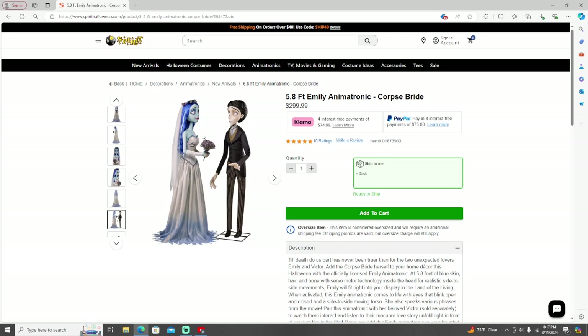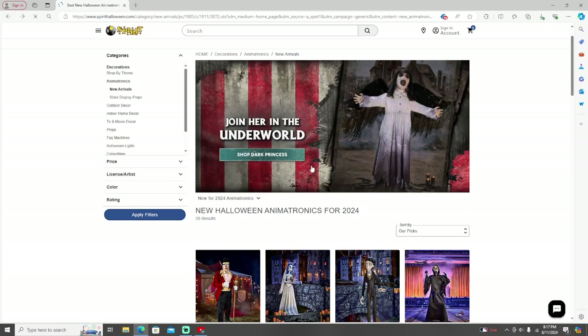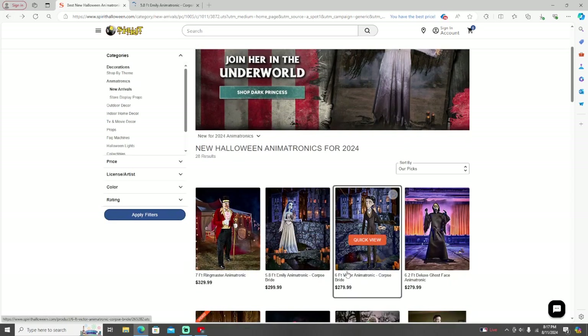These are one of my favorites this year. I'm definitely not planning on buying them, but they're a really good animatronic for the season. The only problem is the prices are horrible — why would you pay that much? They're sold separately, so if you're planning on buying both of them, that would be a lot of money, close to near a thousand dollars.